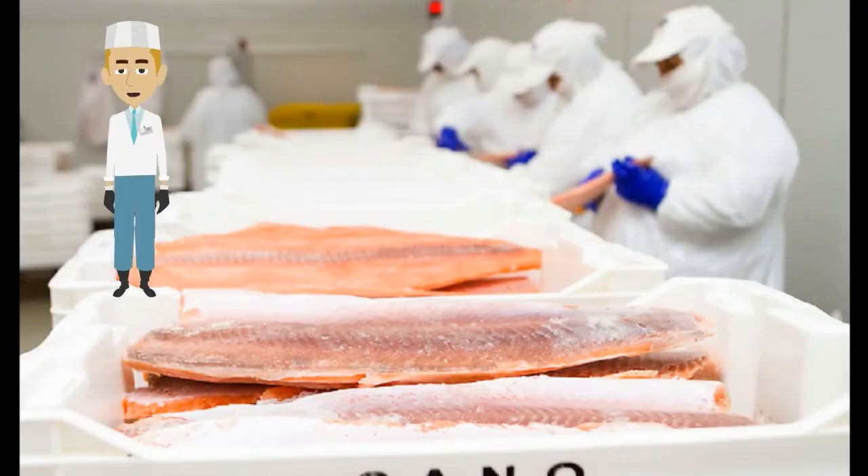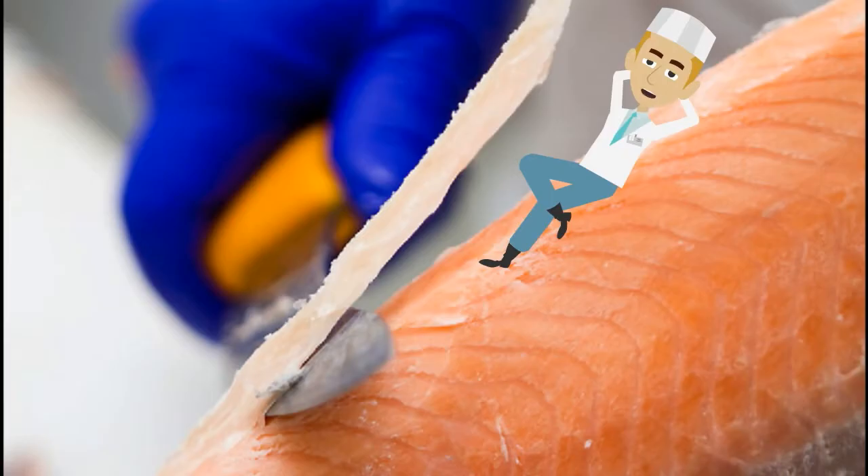Here you can see the production process in action as some Atlantic salmon make their way through the plant. Here is a close-up view of some of the final cuts being made to the product.